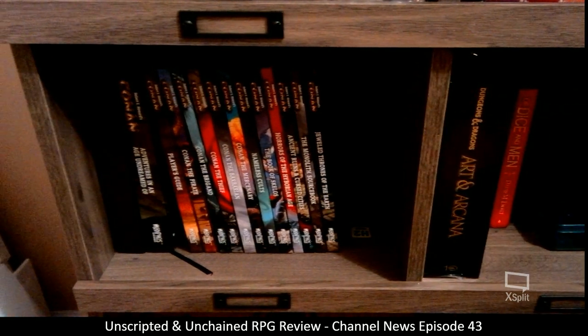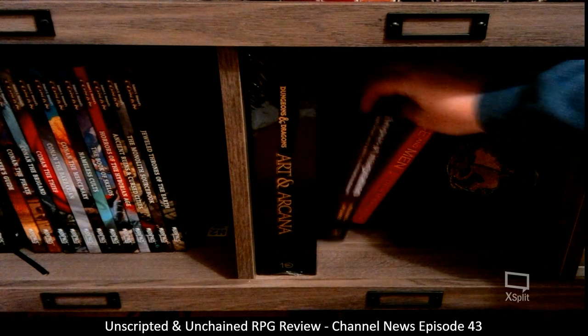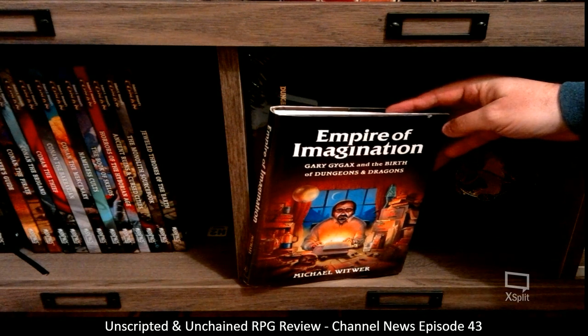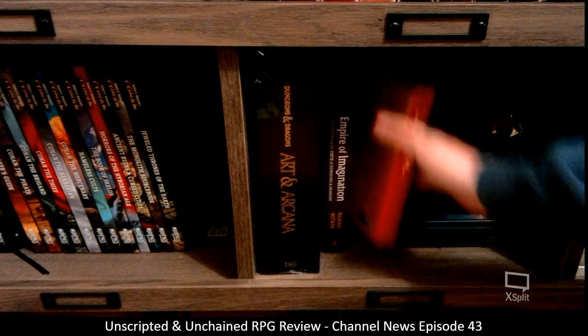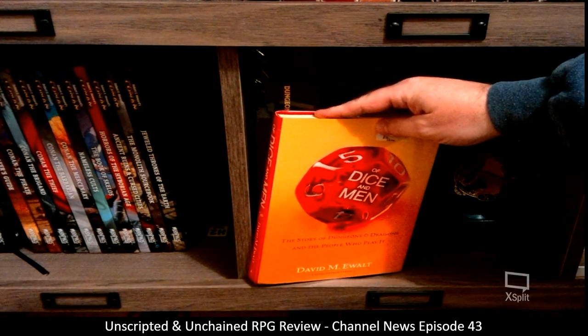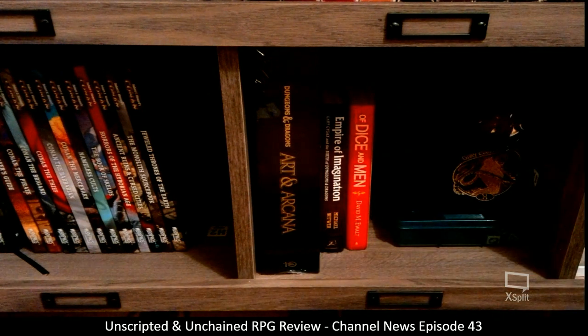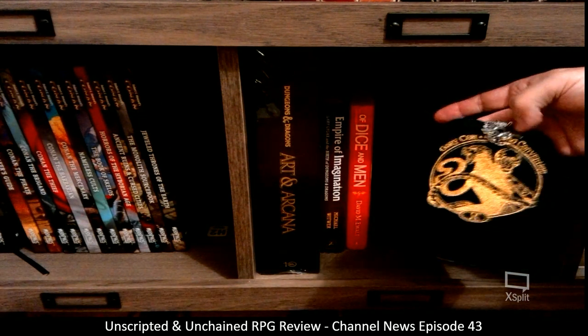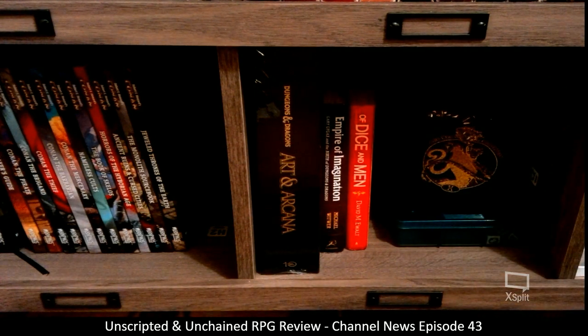I have Dungeons and Dragons: The Art of Arcana. And let's see — Empire of Imagination by Michael Witwer, Of Dice and Men by David M. Ewalt. I'm waiting for one more book — an actual Gary Gygax Game Mastery book that I just recently purchased on eBay. I also have a little Gary Con dice bag — I actually haven't gone to Gary Con but I like the dice bag — and that's my collection of dice.